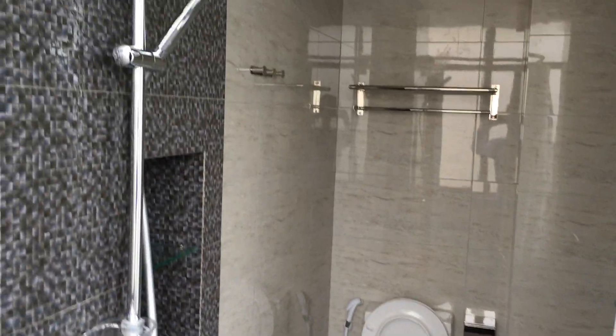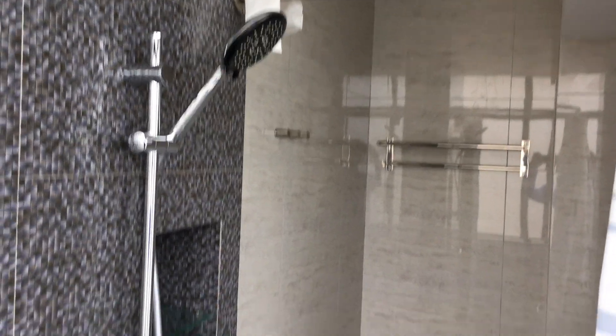The bathrooms are also recently renovated, with a nice shower.